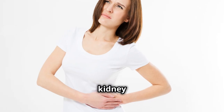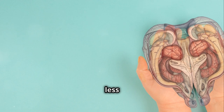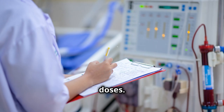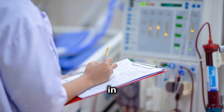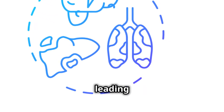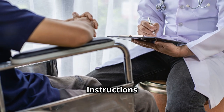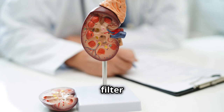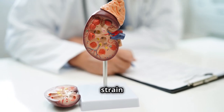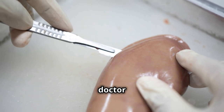Coming in at number four is kidney damage. This is a less common but serious side effect that can happen with long-term use or high doses. Your kidneys play a crucial role in filtering out waste from your body, and taking too much acetaminophen can put a strain on them, leading to potential kidney damage. It's important to follow dosage instructions carefully. If you have existing kidney issues, talk to your doctor before using it.